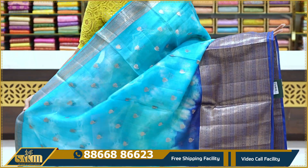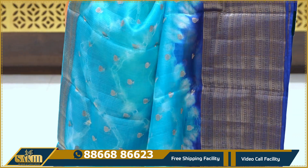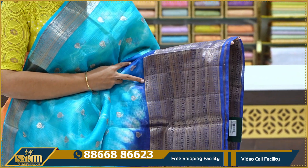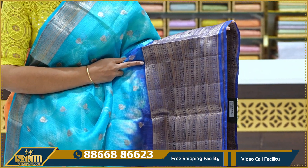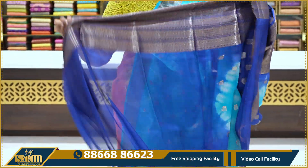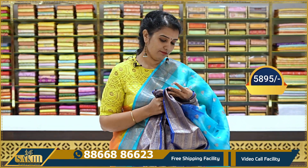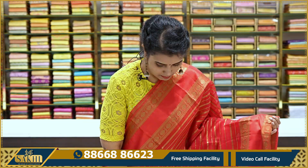Next sari is sky blue and blue color combination — a tie-dye style with zeri. It has a contrast border and self border with intricate lines and fine zeri detailing. It comes with a blouse. The price is ₹5,895.